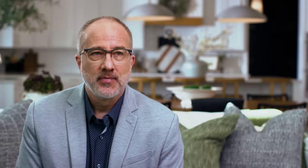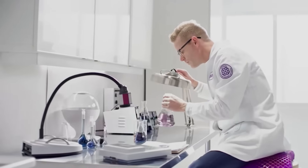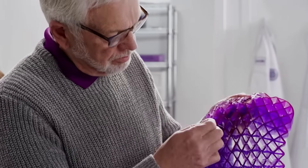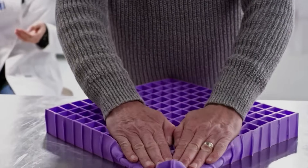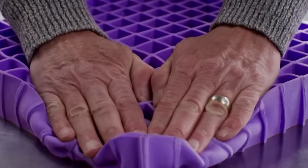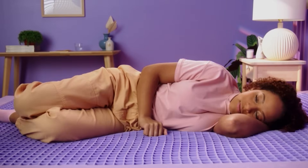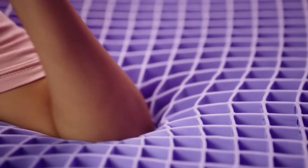That resulted in coming up with a really unique material that solves a lot of problems. Purple's technology origins go back more than 20 years. They came up with this material in a geometry we call the Gel Flex Grid. The way it works is when you lay on it, any high pressure concentration areas — like your shoulders or your hips — will overcome what we call the buckling threshold of these columns, and they collapse.